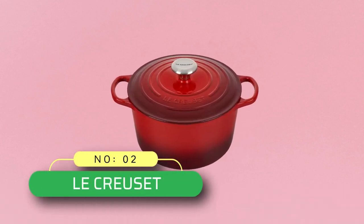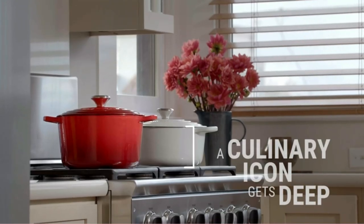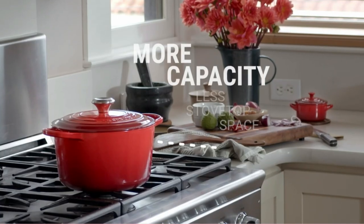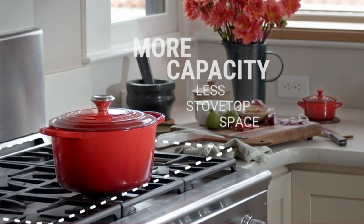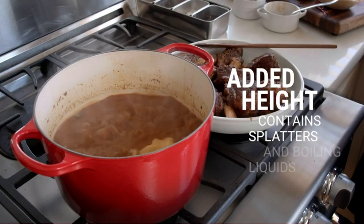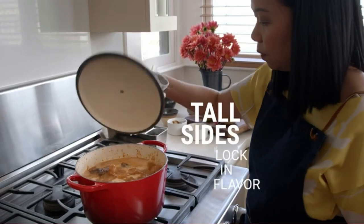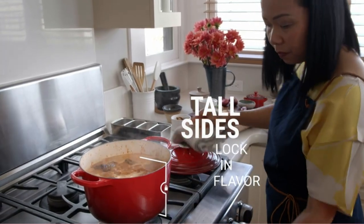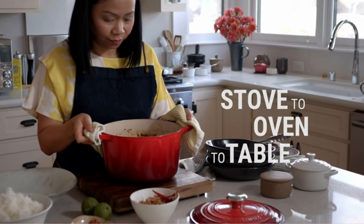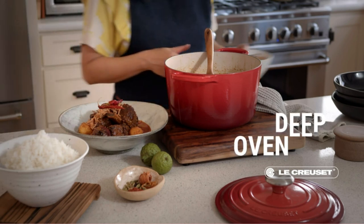Number 2: Le Creuset — cast iron cookware made in USA. Le Creuset enameled cast iron signature deep round oven, 5.25 quarts. Colorful exterior enamel is shock-resistant to prevent chipping and cracking. Dome-shaped lid locks in flavor by promoting continuous circulation of heat and moisture. Sand-colored interior enamel has a smooth finish that promotes caramelization, prevents sticking, and resists stains. Wide-loop handles provide a safe and comfortable grip. Stainless steel knob is safe at any oven temperature.